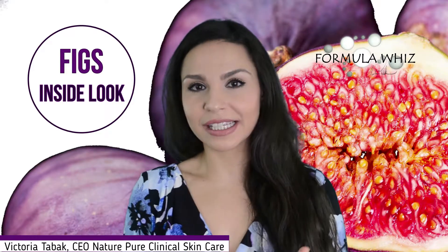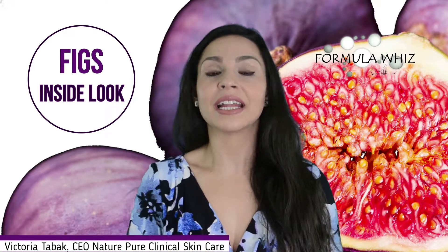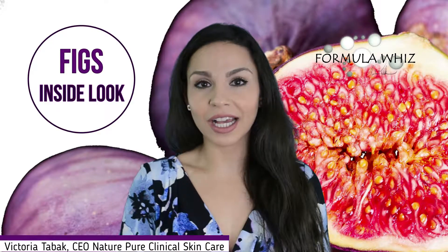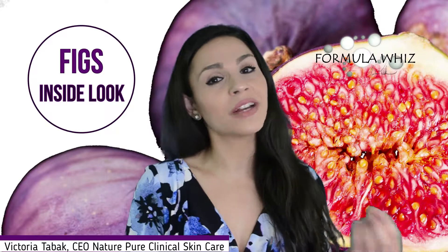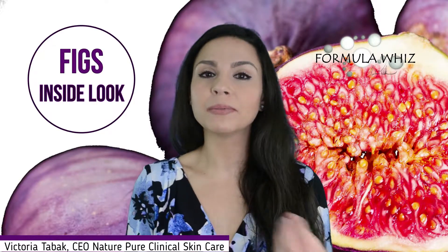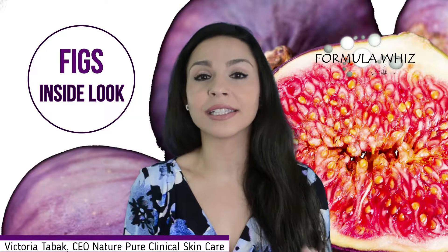Figs possess many benefits for the skin. The high antioxidant properties help fight and neutralize any cell-damaging free radicals, so it helps prevent any kind of potential disease and at the same time it helps protect the cells against oxidative stress.